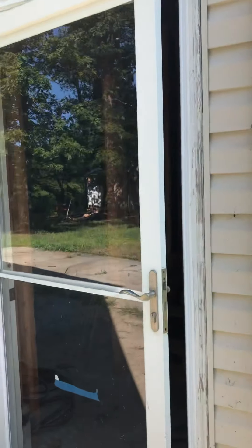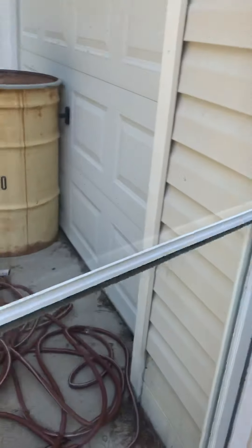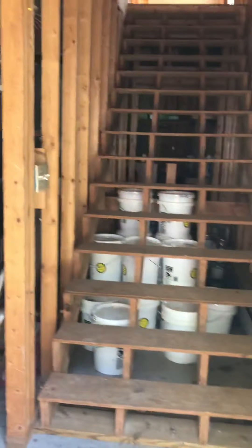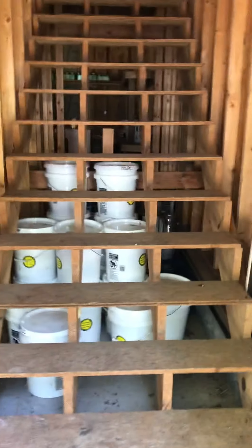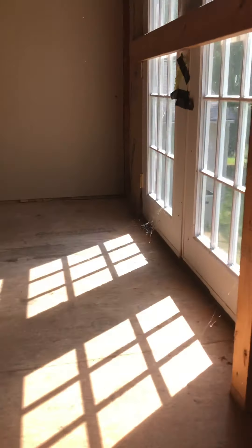I'm going to give you a quick tour of the mother-in-law suite. We have an outside door beside the garage that leads to a set of steps that goes up into what we call the mother-in-law suite. There are a lot of spider webs up here.